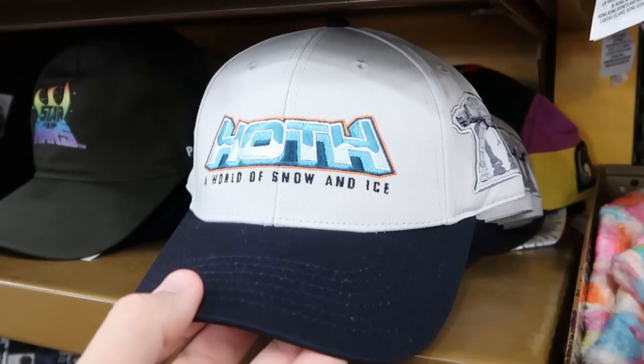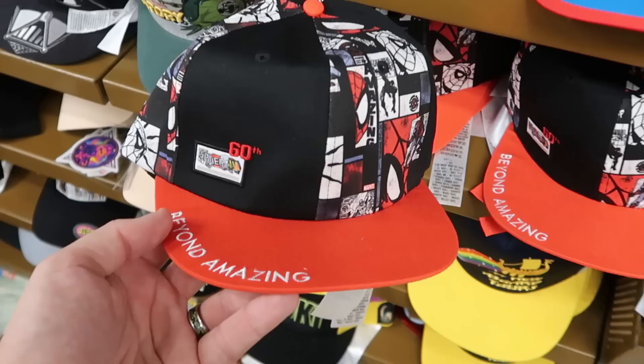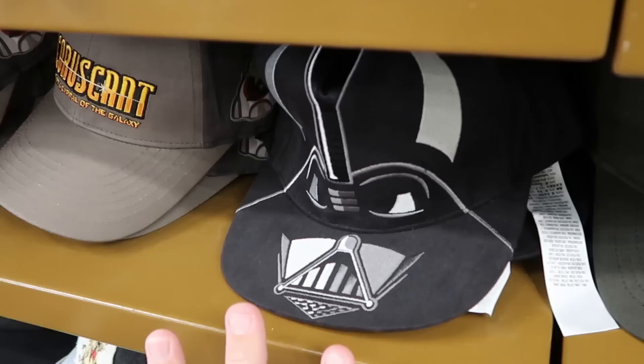They have a Star Wars hat — 'World of Snow and Ice,' embroidered on the front with the big AT-AT, for $7.99. This one's for the 60th anniversary of Spider-Man — embroidered 'Beyond Amazing,' looks like a big comic book, adjustable — $7.99 each. They also still have some of the Darth Vader baseball caps with a huge embroidered Darth Vader helmet — $7.99.